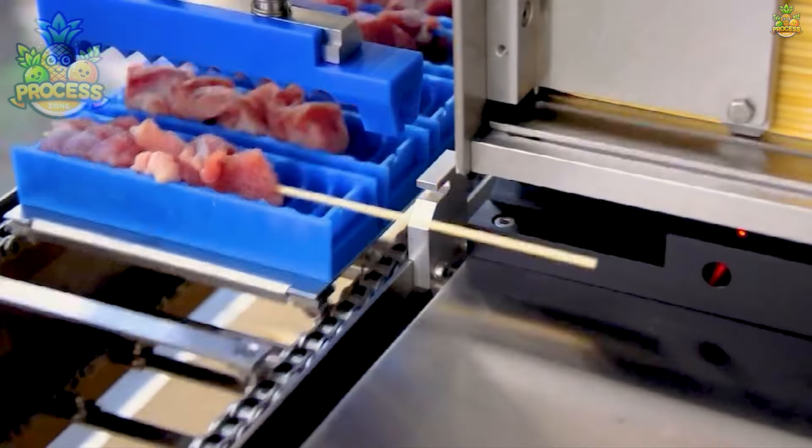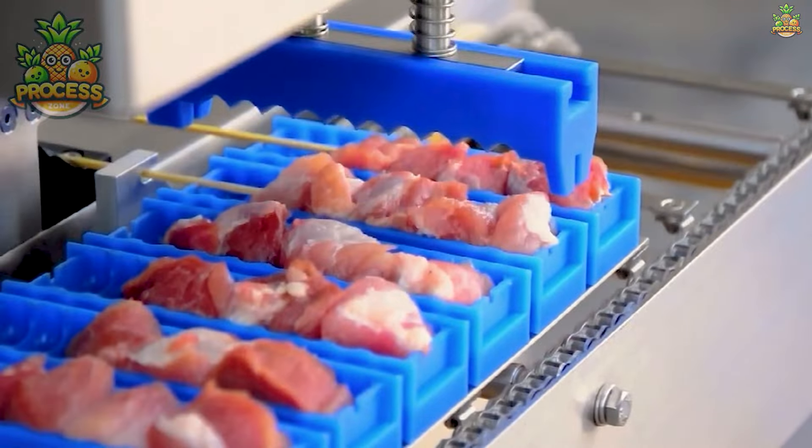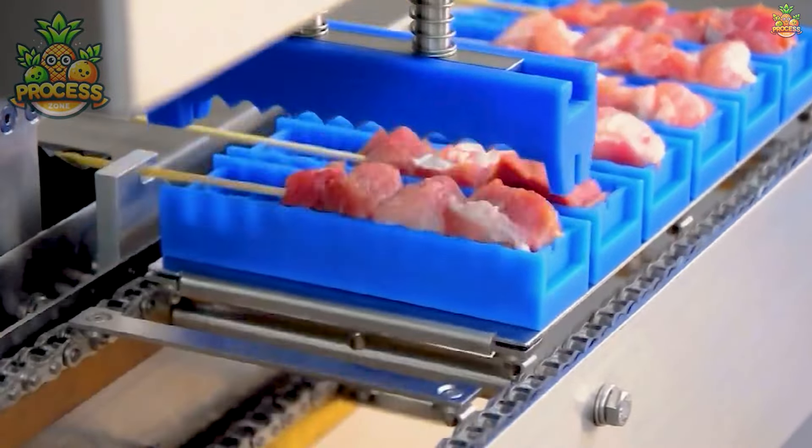The charred exterior and juicy tenderness of barbecue foods create a symphony of flavours that dance on your taste buds with every bite. It's like a flavour explosion in your mouth.